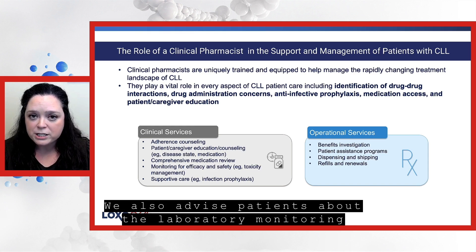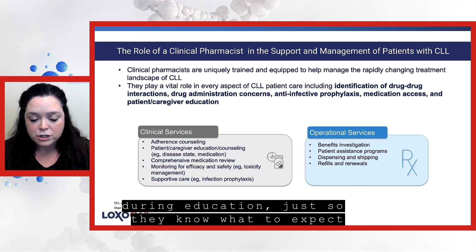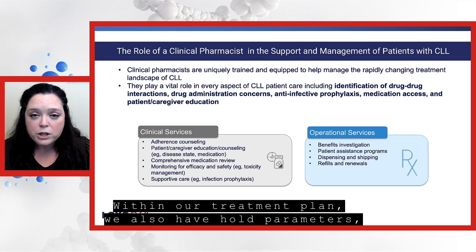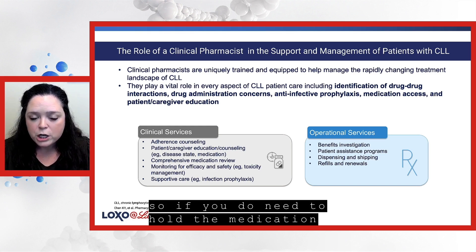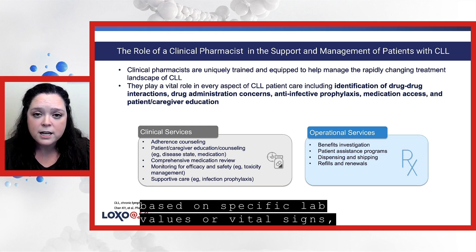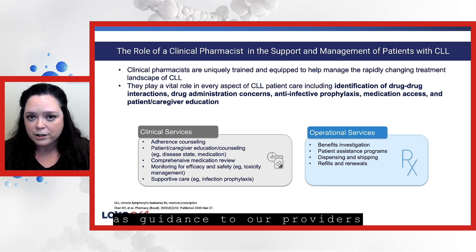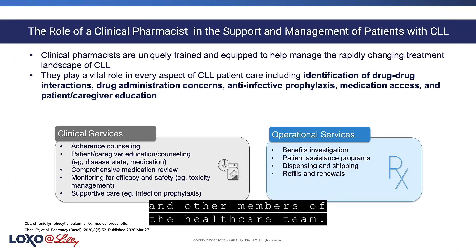We also advise patients about laboratory monitoring during education, so they know what to expect with their CLL treatment. Within our treatment plan, we also have hold parameters — so if you do need to hold the medication based on specific lab values or vital signs, that is built into the treatment plan as guidance to our providers and other members of the health care team.